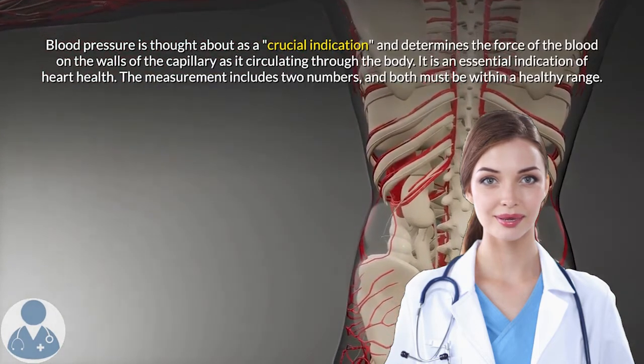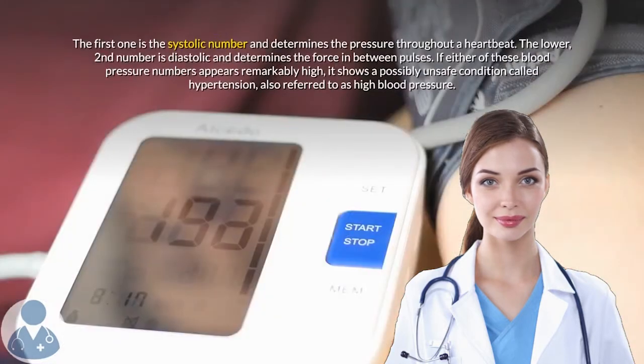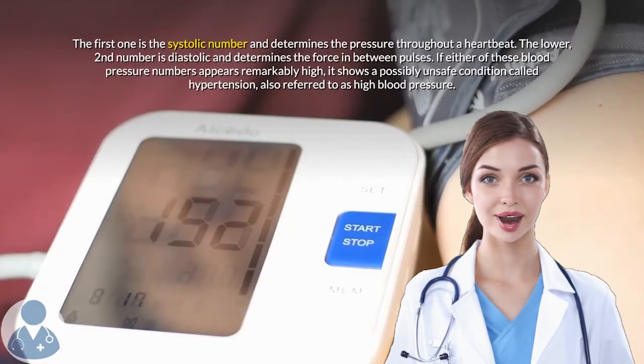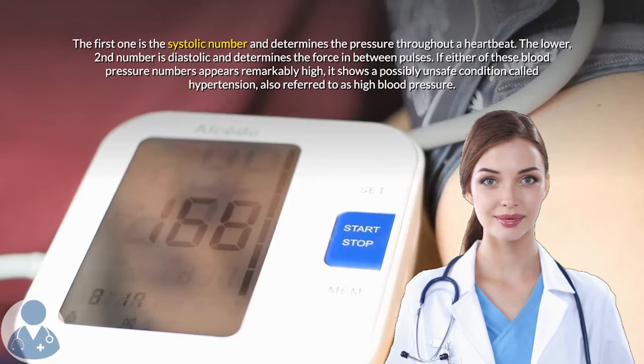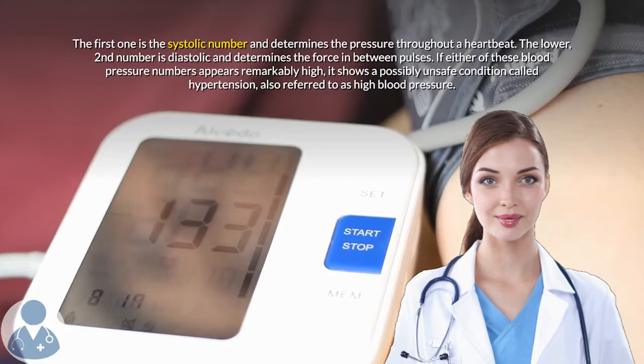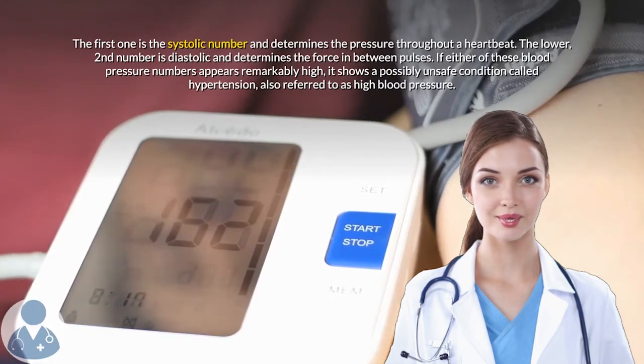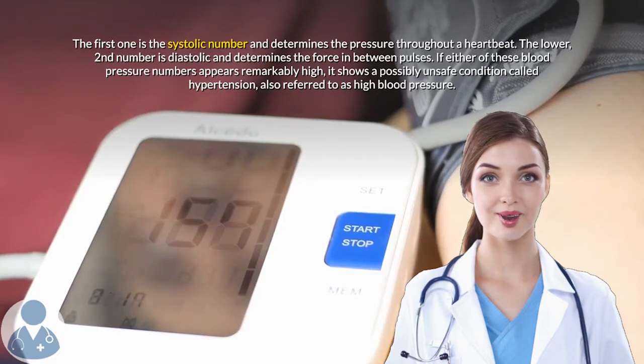The measurement includes two numbers, and both must be within a healthy range. The first is the systolic number and measures the pressure throughout a heartbeat. The lower, second number is diastolic and measures the force between pulses. If either of these blood pressure numbers appears remarkably high, it indicates a possibly unsafe condition called hypertension, also referred to as high blood pressure.